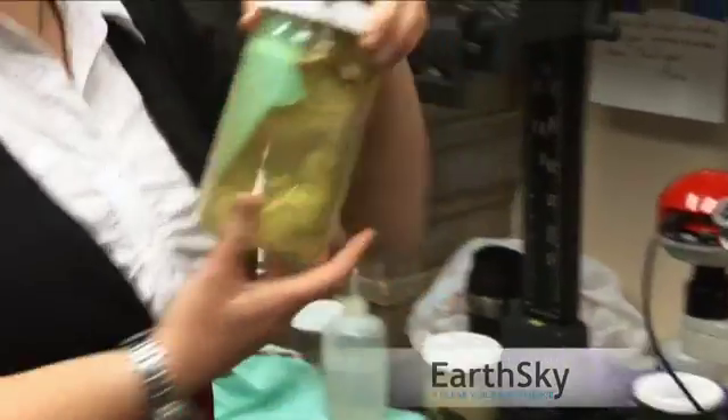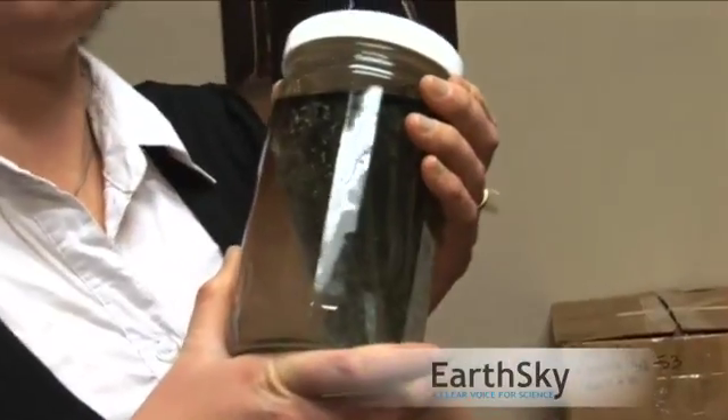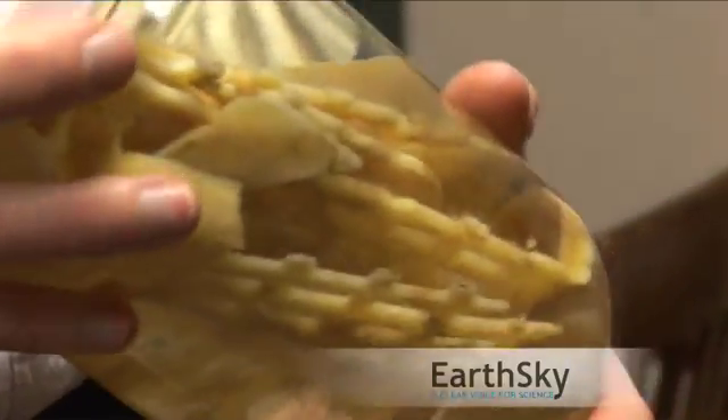In the case of the North Pacific Gyre, everything that falls off the west coast of North America and the east coast of Asia will probably end up stuck in there if it doesn't sink or decompose. And of course plastic does not decompose, and a lot of it doesn't sink — it just floats forever.